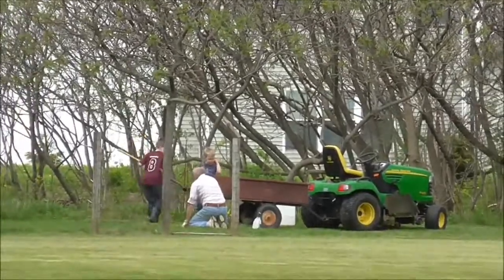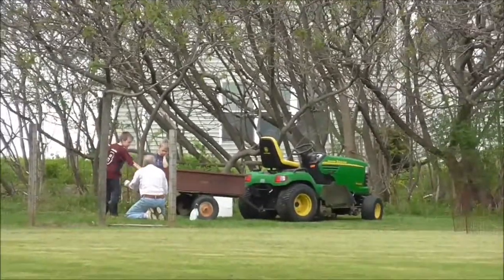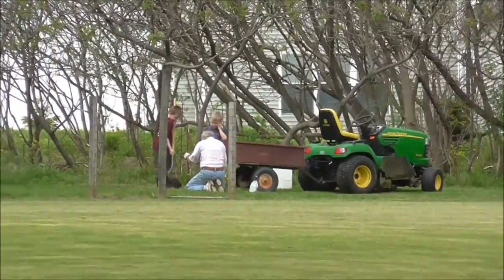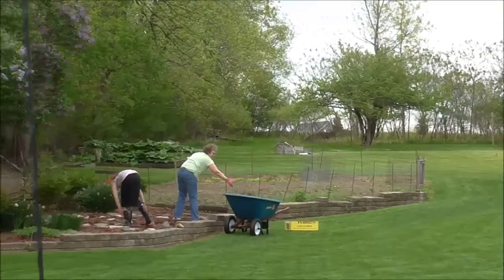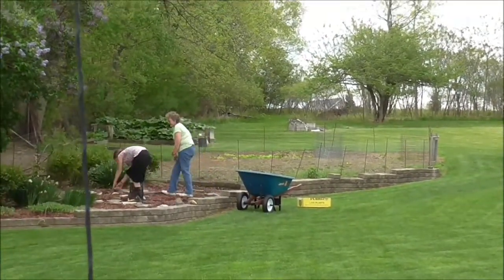Here's Grandpa. The boys are helping him plant his new peach tree. And Grandma and Charity are weeding in the garden.